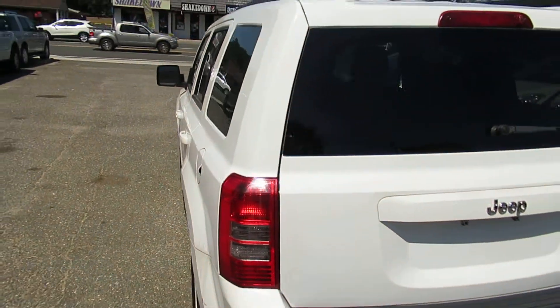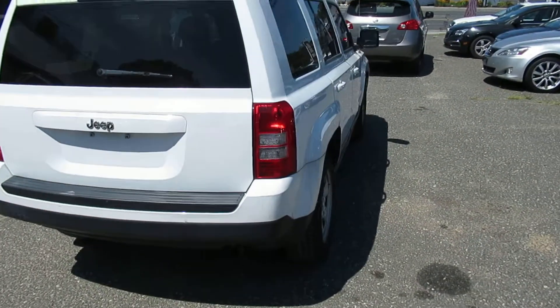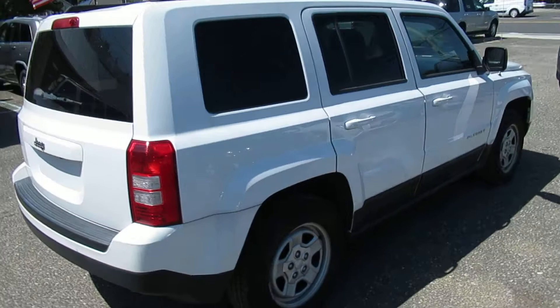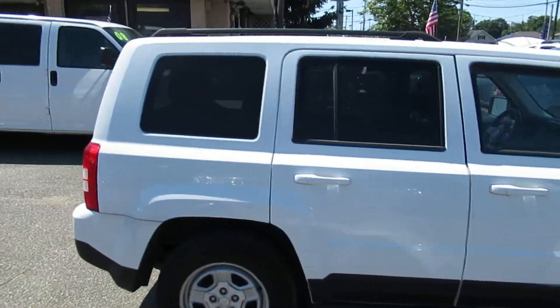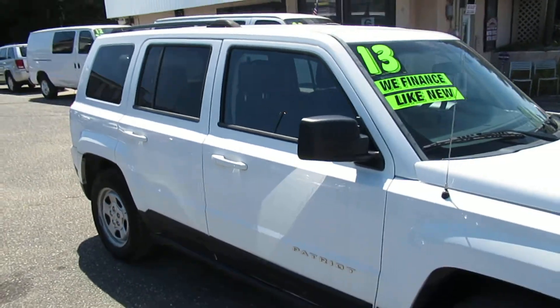There you go folks, just a nice little Patriot. Come on down, ask for Doug, Nick, Tom, or Paul, and we'll be happy to set you up on a test drive.